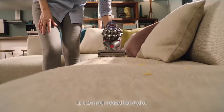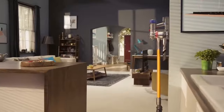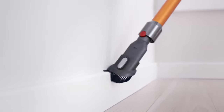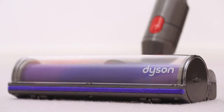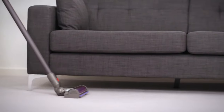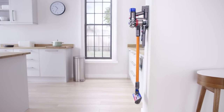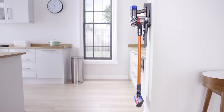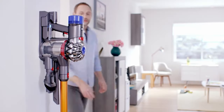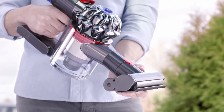You can run this cordless vacuum for up to 25 minutes with the motorized tool attached. If that's not enough, there's also an option to switch to max mode, which doubles the suction power to 230 watts. However, doing so will rapidly drain the battery life to around just 8 minutes. In standard mode with the motorized tool detached, the Dyson V8 Animal can run for up to 40 minutes, which puts it on par with the Tinko Pure One S11. It only takes 4 hours to fully charge as well. Like the Tinko, the Dyson V8 Animal can easily convert to a handheld vacuum, which is great for cleaning cars or getting into tight spaces.